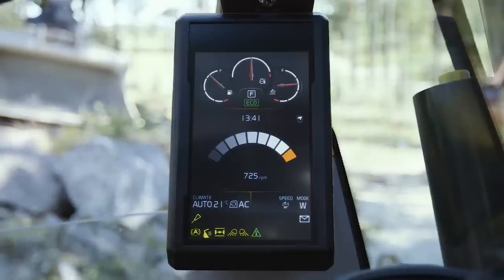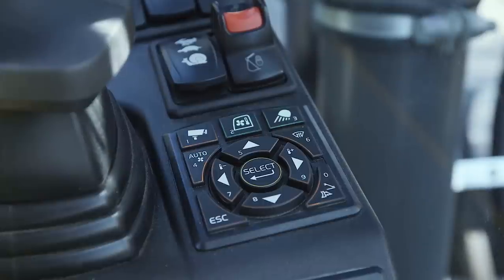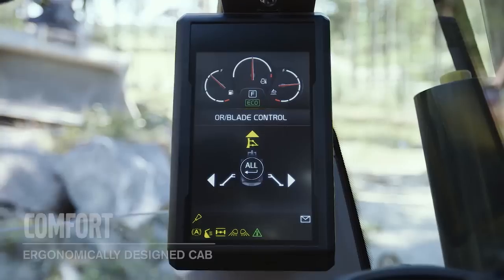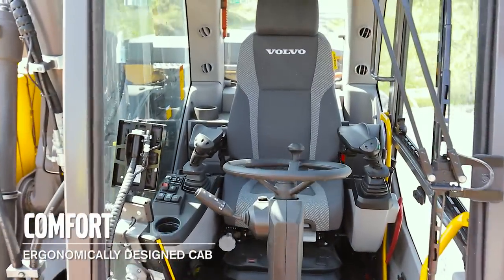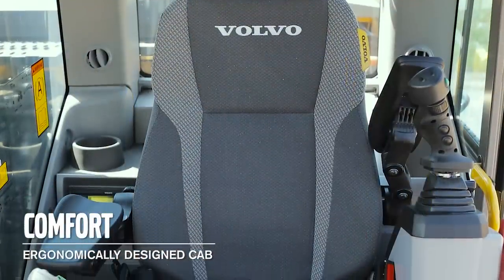For ergonomic reasons there are as few switches as possible and instead we have integrated functions in the display, for example the controls for the outriggers and blade, but the most commonly used switches we have placed as much to the front as possible. The optional deluxe seat provides excellent comfort with an extra wide, easily adjustable armrest.